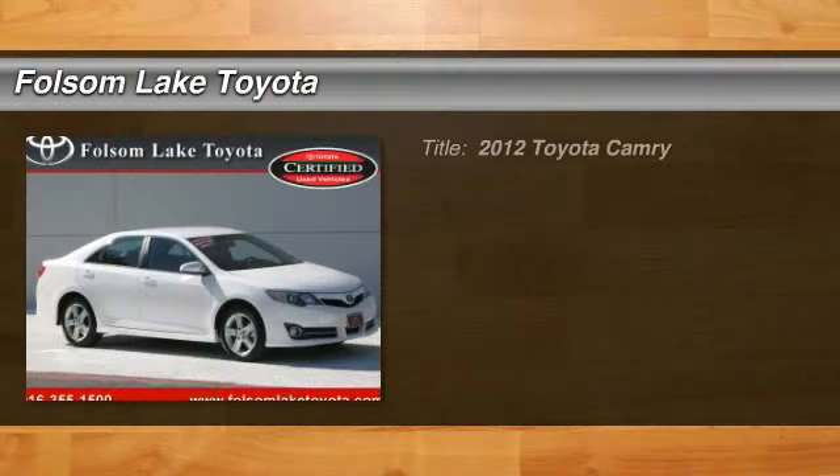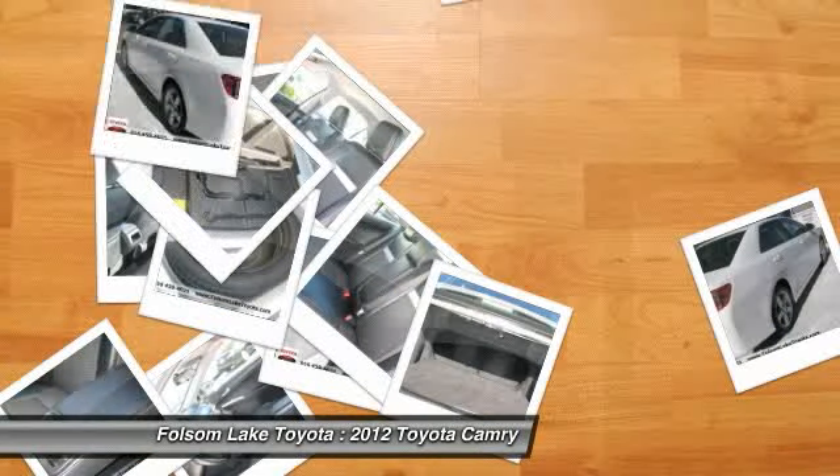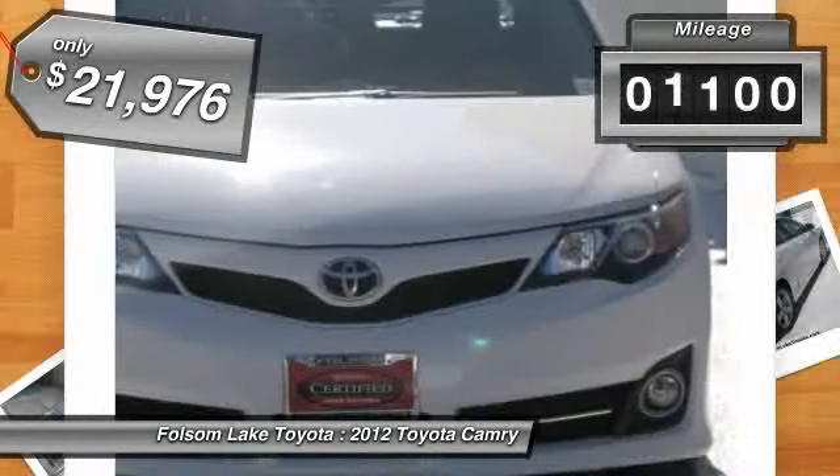2012 Camry. The Toyota Camry is an affordable midsize car, reliable and a great comfortable commuter car, priced below $25,000. This vehicle has less than 15,000 miles.